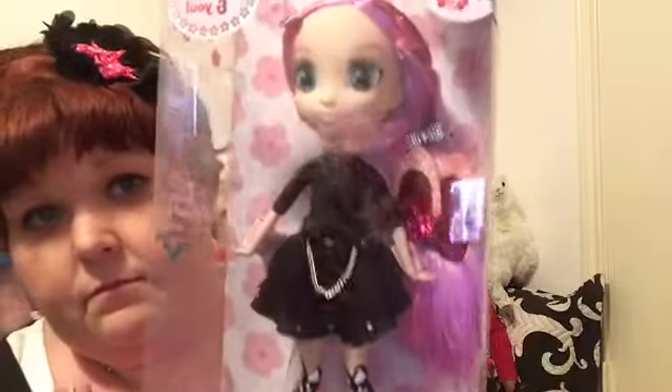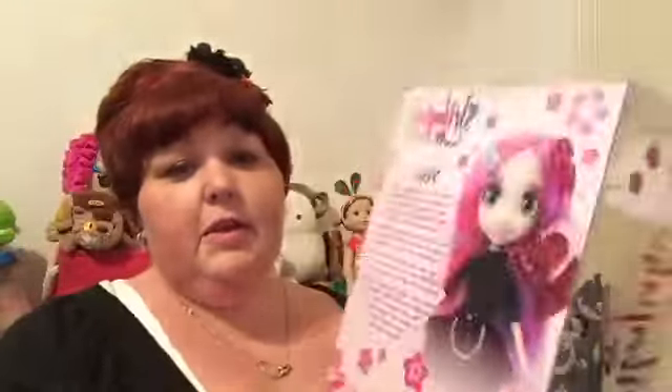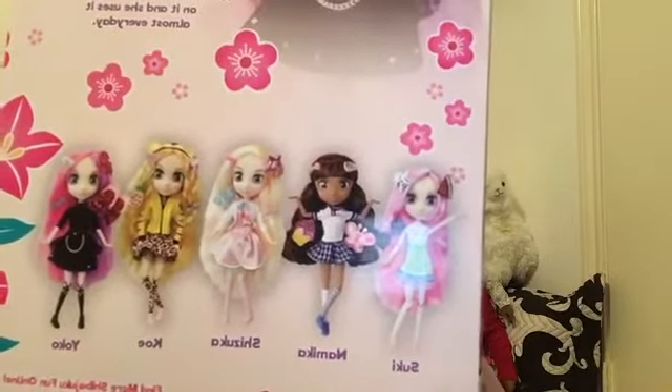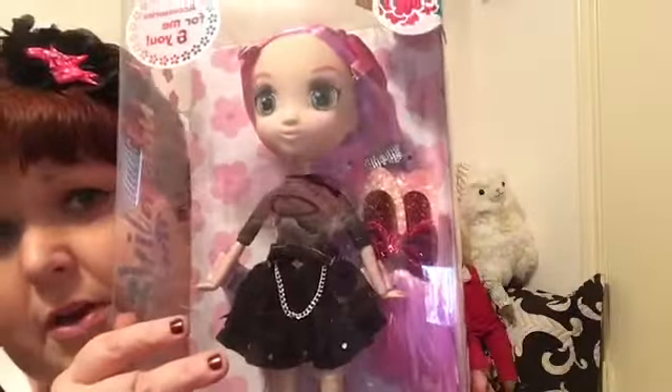I was searching for the Shibujuku Girls and I found them at Toys R Us. They're all really, really cute! I found four out of the five girls but I only got one — I got Yoko. This is Shibujuku Girls Yoko, and she's really cute. Here is the back of her box, and here are all five of the girls. I had a super hard time deciding on just Yoko.